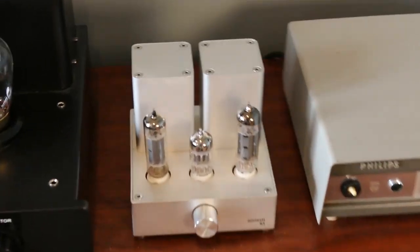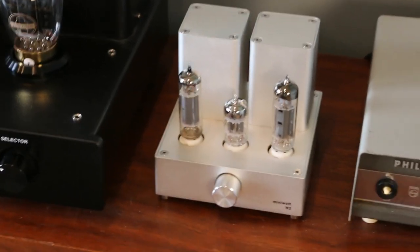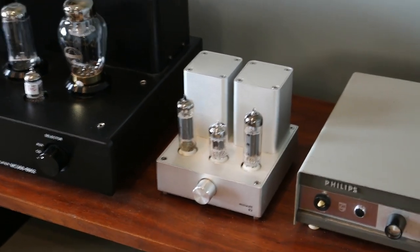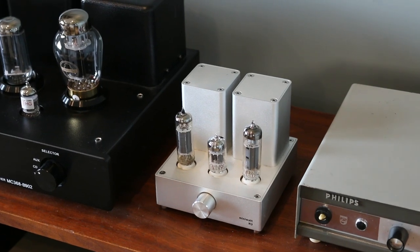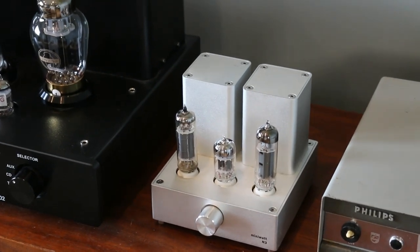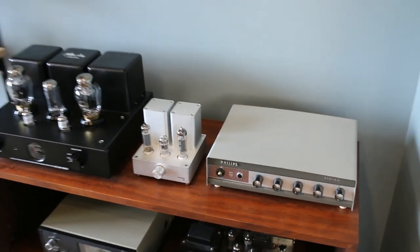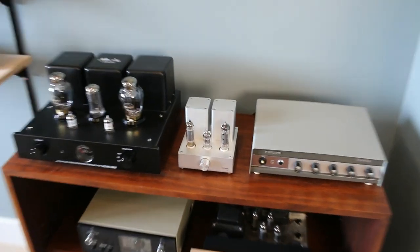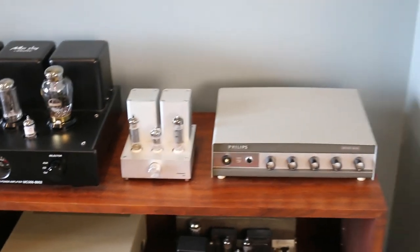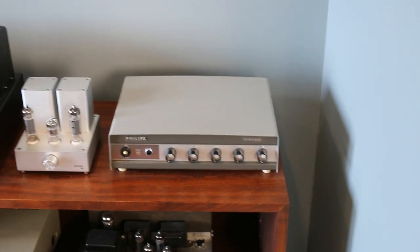This is the Mini Watt N3 — it's single-ended Class A, three and a half watts per channel, and it's what got me into the whole tube amp craze and started me on this path of low-power amplification. It's kind of a giant killer compared to equivalent-priced amps.